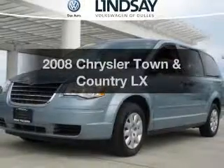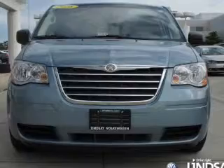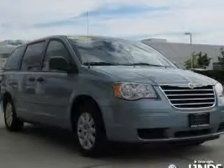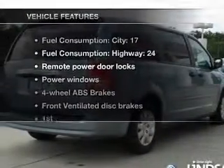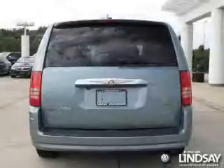Check out this 2008 Chrysler Town & Country. This is the set of wheels you've been looking for, with a reliable 6-cylinder engine that responds smoothly to its automatic transmission. You will appreciate the safety feature of anti-lock brakes, and with these notable features you won't want to miss out on the opportunity to own this amazing ride.